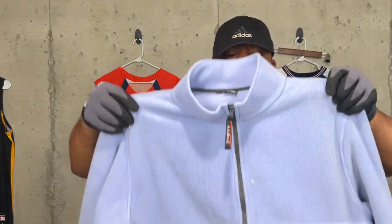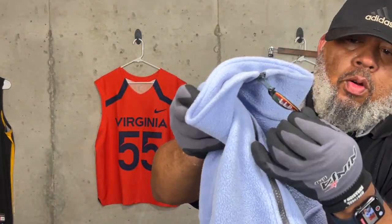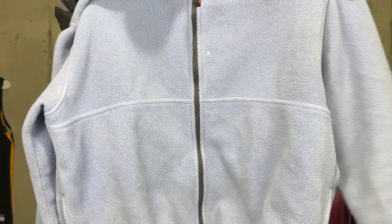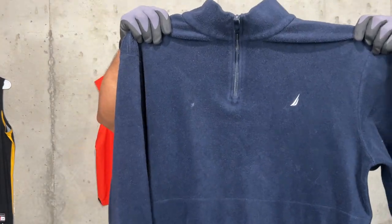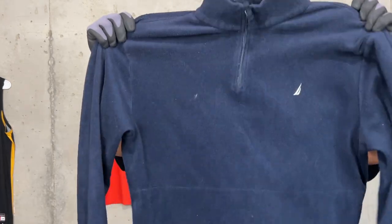This here is an L.L. Bean purple fleece — it's got that color zipper on it. It's a fleece. And we got this Nautica fleece pullover here, looking pretty good, navy blue.